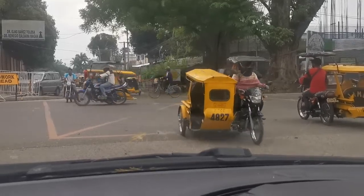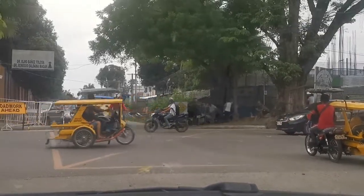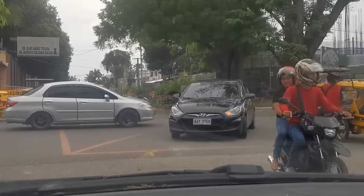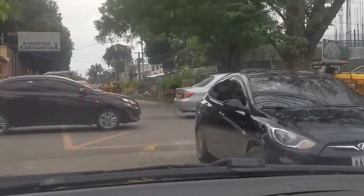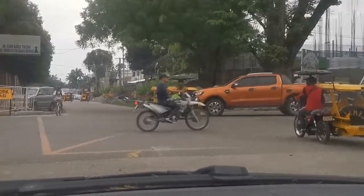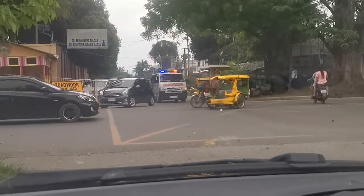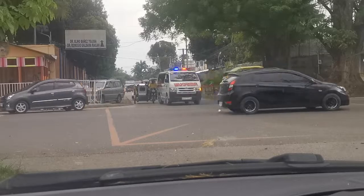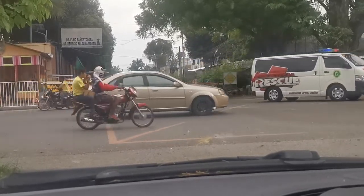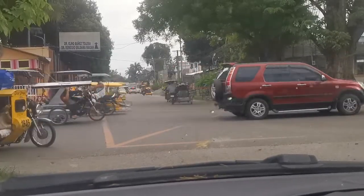There are plenty of tricycles in this town. There are no cabs around but plenty of tricycles. Here's an ambulance — it's got its lights on but no sirens. You'll find a lot of the police and ambulances will just ride around with the lights on.